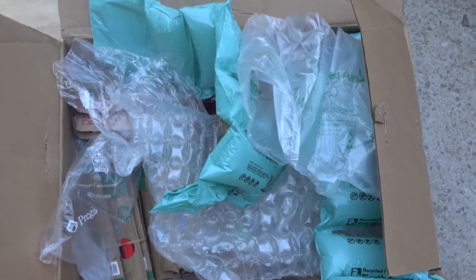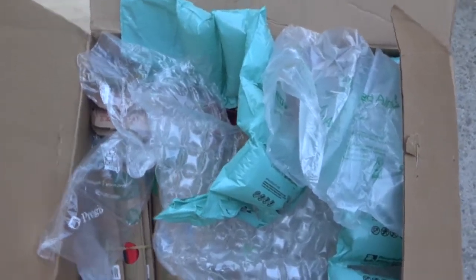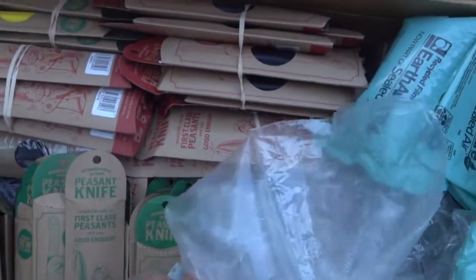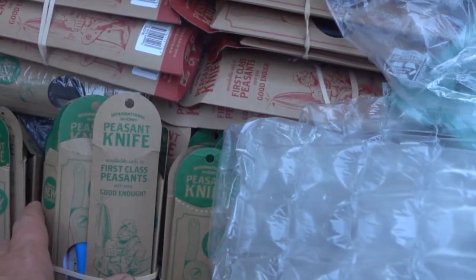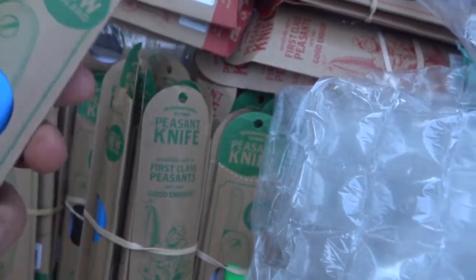Hi y'all and welcome back to the channel. I thought I would just bring you along — we just got a box of product in and it's new product for us. We got a new brand in: Svord. These are made in New Zealand and they sell knives and some hatchets, I believe.